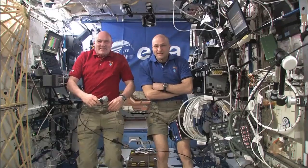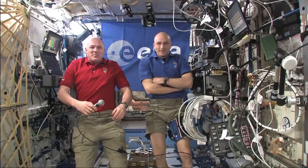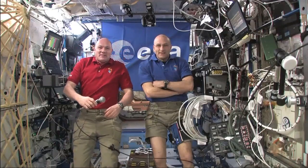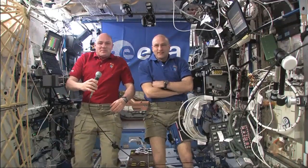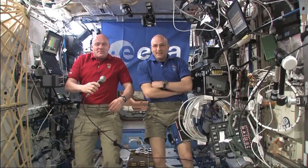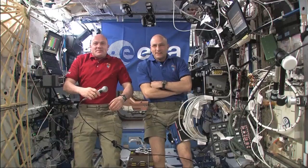Thank you very much for joining us today. It's wonderful to see you all floating and smiling there in the space station. The first question from my side — a lot of questions here about microgravity. Can you demonstrate a little bit to us what microgravity is?